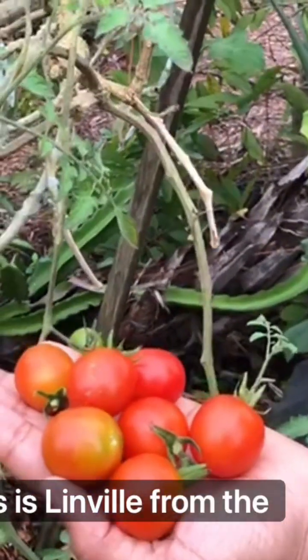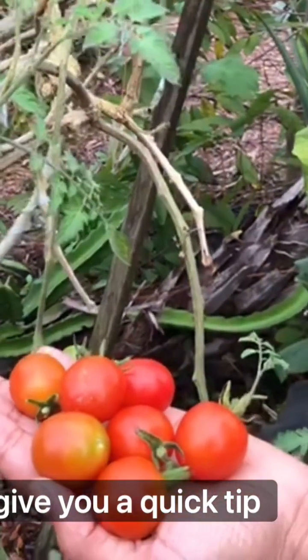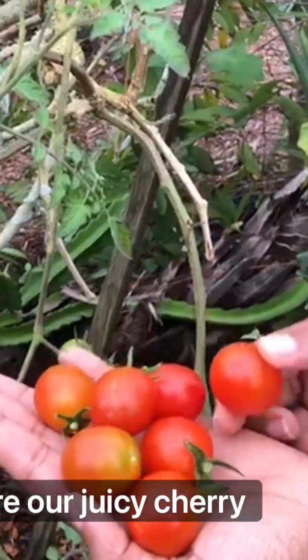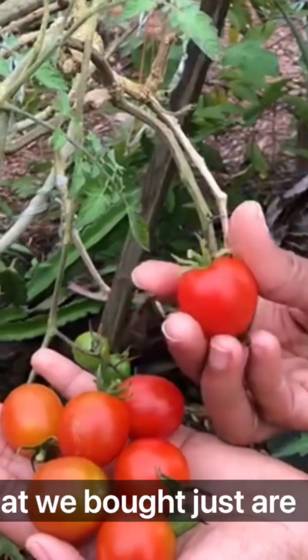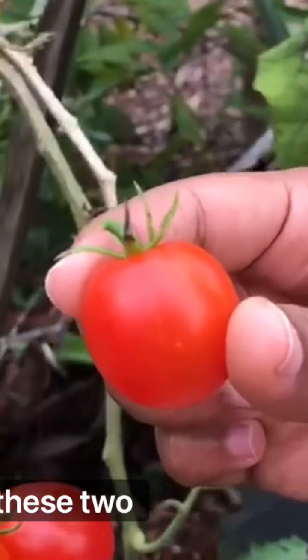Hi, this is Linville from the Island Gardeners channel. I want to give you a quick tip today. These are our juicy cherry tomatoes that we've just harvested — look at the size of these tomatoes.